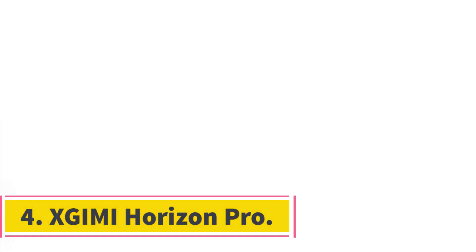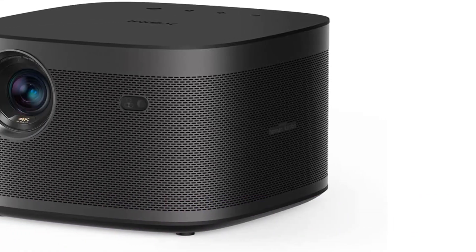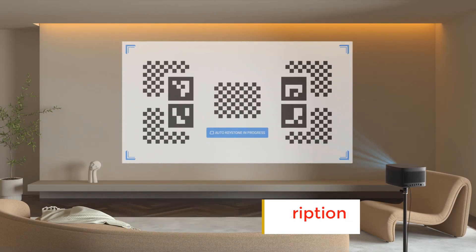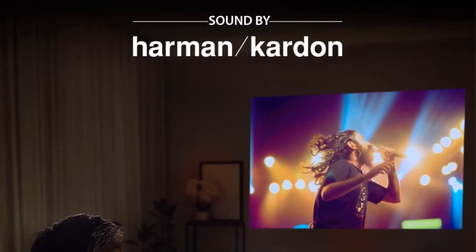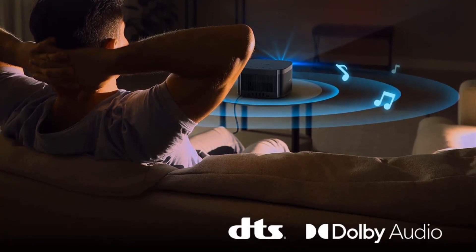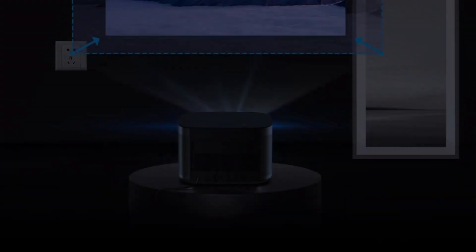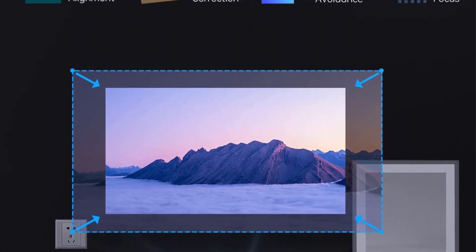Number 4: Xgimi Horizon Pro. Xgimi Horizon Pro is one of the best 4K projectors in this price range, which can be easily used instead of an Android television for entertainment purposes. It is one of the most versatile projectors since it runs Android TV 10, is compatible with Chromecast, and can be used for multi-purposes. It even has a Google Assistant that enables this projector to be controlled via voice. This DLP projector comes with 4K full UHD resolution, 2200 ANSI lumens brightness, and dual 8W Harman Kardon speakers to provide an immersive viewing experience with outstanding sound quality.